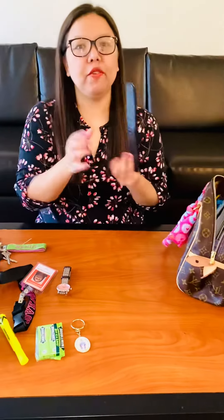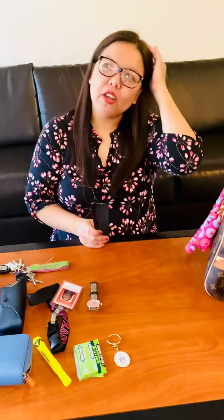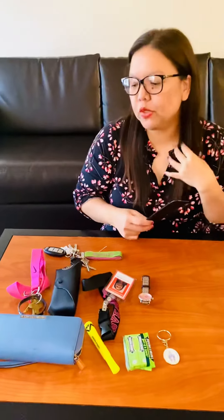I cannot live without my comb. When I wake up and my hair looks horrendous, I always need to bring a comb. I don't want to go out with messy hair, so with this I can have a smooth, beautiful look when I go out.